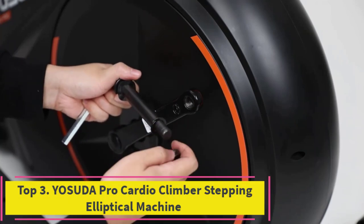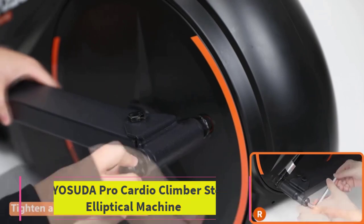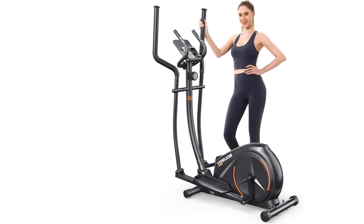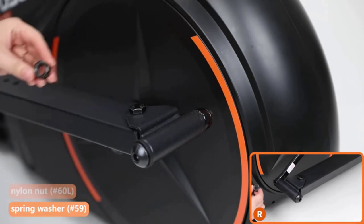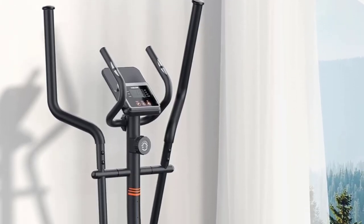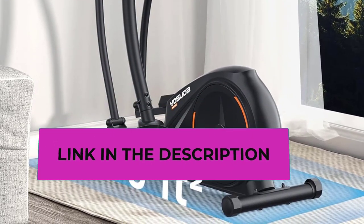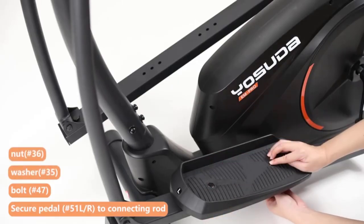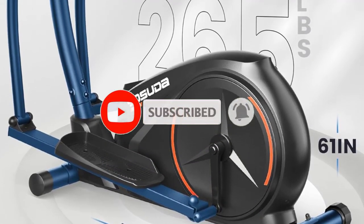Top 3: Yasuda Pro Cardio Climber Stepping Elliptical Machine. The Yasuda Pro Cardio Climber is a versatile 3-in-1 elliptical machine, combining the benefits of a stepper, elliptical, and total body fitness cross-trainer. Powered by a hyper-quiet magnetic drive system, it ensures a smooth and nearly silent workout experience, allowing users to focus on their fitness goals without distractions. Equipped with 16 resistance levels, this elliptical machine caters to users of all fitness levels, providing a customizable and challenging workout.